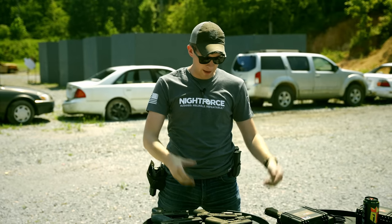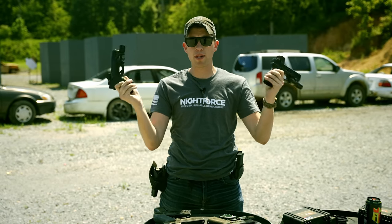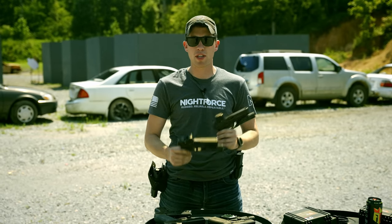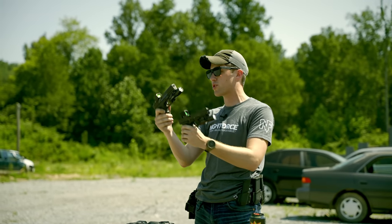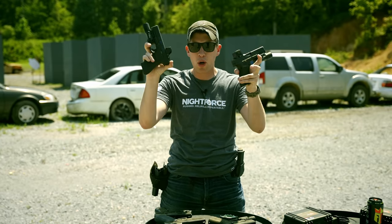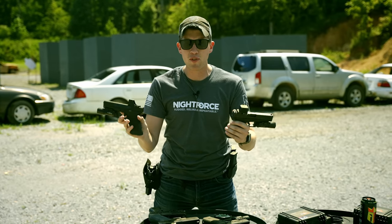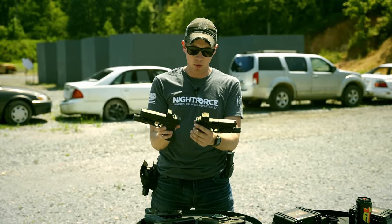We're going to skip the montage and talk immediately about Trijicon's new optics. Before we do, I'm going to disclose the monetary benefit that we get here as a channel at T-Rex Arms working with Trijicon. First off, we were not paid to do this video with Trijicon.